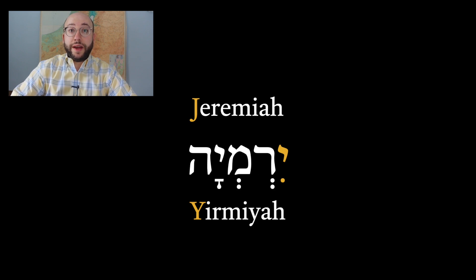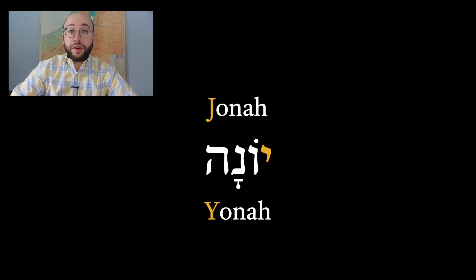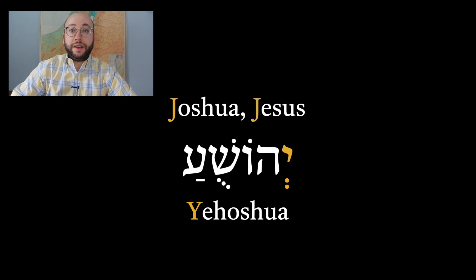Instead of Jeremiah, we have Yirmiah or Yirmiyahu. Instead of Job, we have Eov. Instead of Jonah — the name of my son — we have Yonah. And finally, instead of Joshua or Jesus, we actually have Yehoshua or Yeshua.